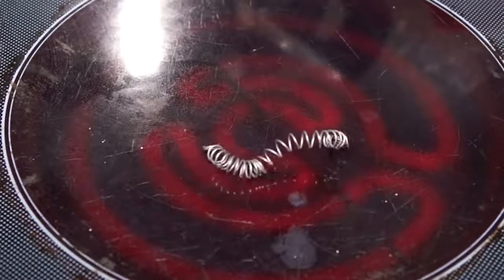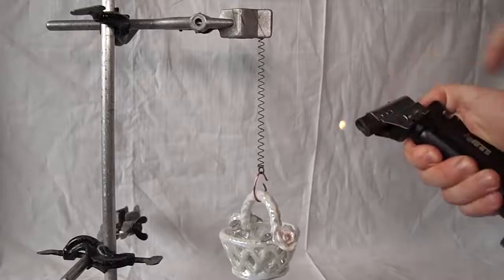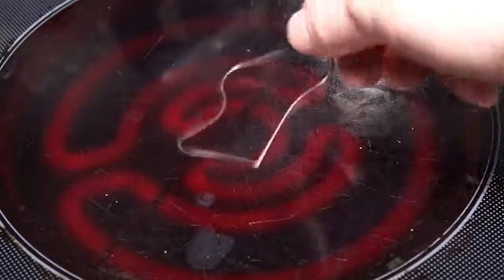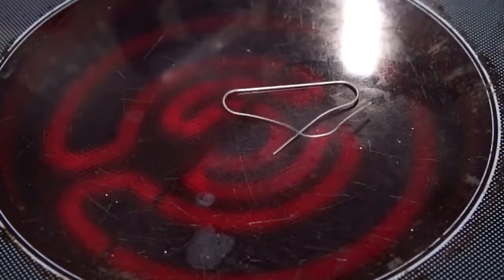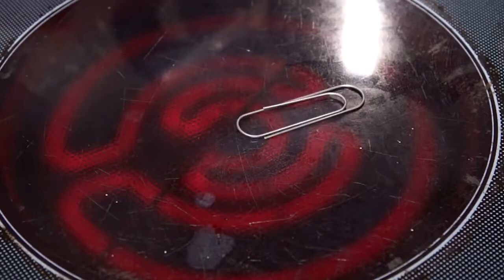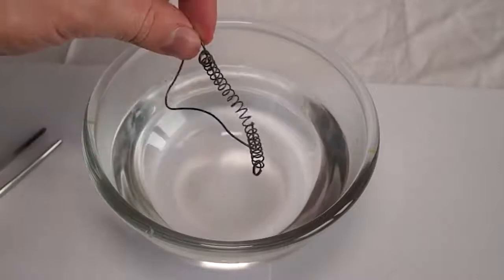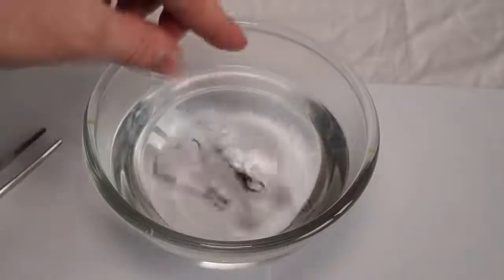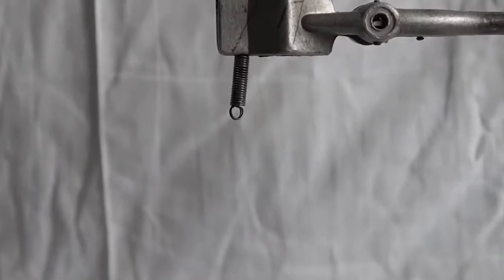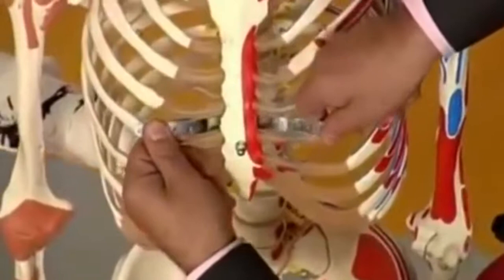Nitinol — this nickel-titanium alloy has a characteristic that scientists know as shape memory. If an object made of nitinol, for example a clip, is deformed, it will recover its initial shape when heated to a temperature of 104 degrees Fahrenheit, or if you place the object in water. Nitinol is also a resistant and elastic product, though it is quite expensive and difficult to make. Nowadays, nitinol is used in medicine to hold broken bones.